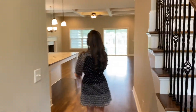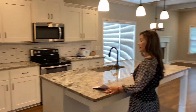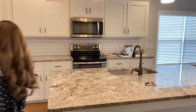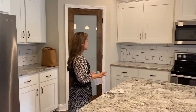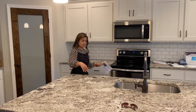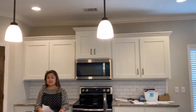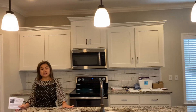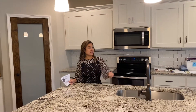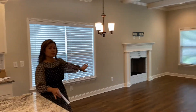So this is the gourmet kitchen with a huge granite countertop. All of the appliances are stainless steel, made by Whirlpool. Very nice. Everything is pretty with the pendant lights here. It's a great entertaining home — you can have everyone sitting there and just kind of watching you cook. And there's also a place here for another table to go, and it leads into the great room.